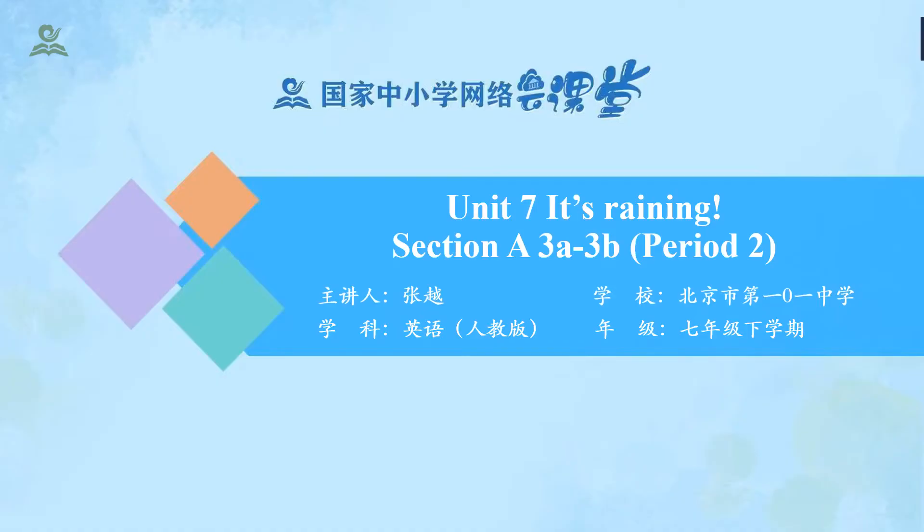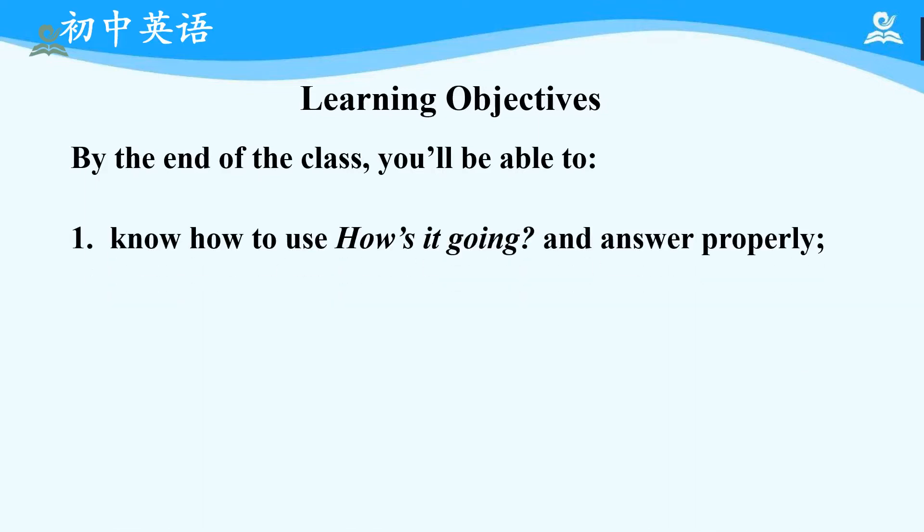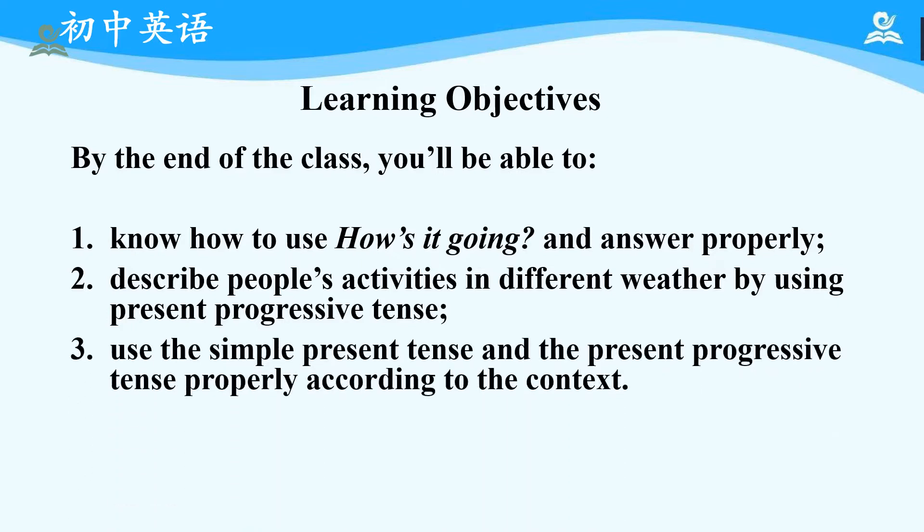Good morning, everyone. Welcome to my class. Today, we are going to focus on Unit 7, Section A, 3A to 3B. By the end of the class, you will be able to: first, know how to use 'How's it going?' and answer properly; second, describe people's activities in different weather by using present progressive tense; third, use the simple present tense and the present progressive tense properly according to the context.